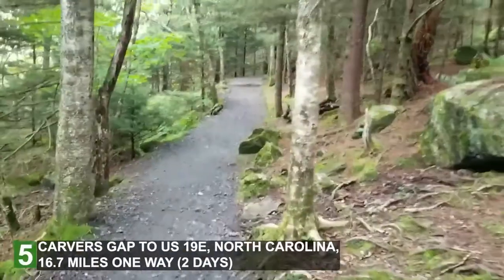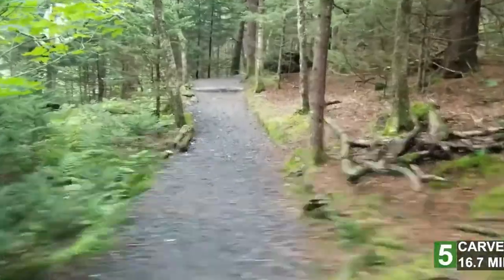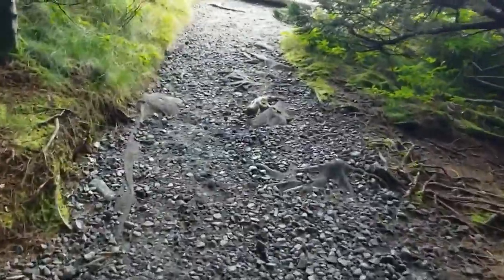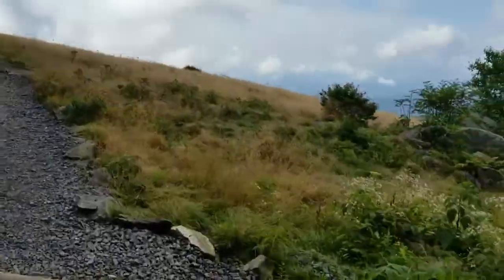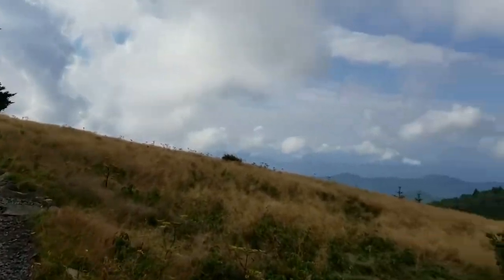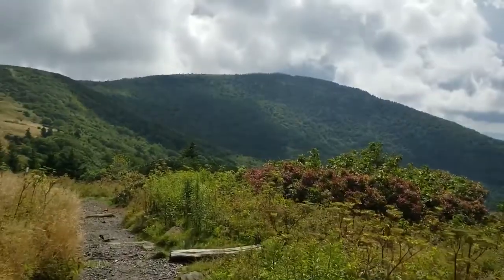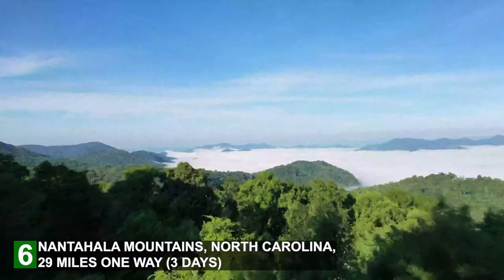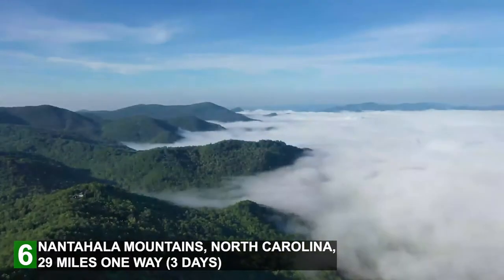Number five: Carver's Gap to US 19 East, North Carolina. This is a popular section of the Appalachian Trail that traverses the Yellow Mountains, Hump Mountain, and the entire eastern portion of the Roan Mountains. This section can be a tough hike, but you will be rewarded with spectacular views. Plan on an overnight for this one as well — it's about 17 miles one way.